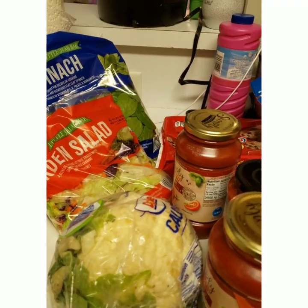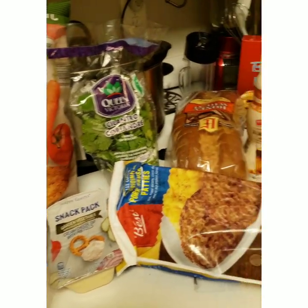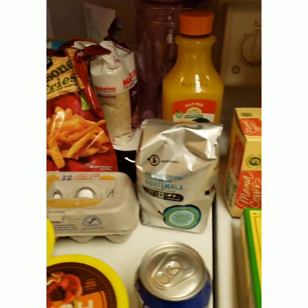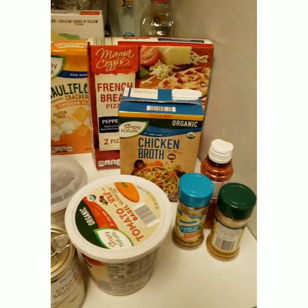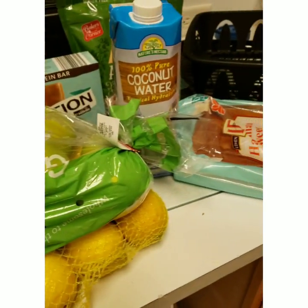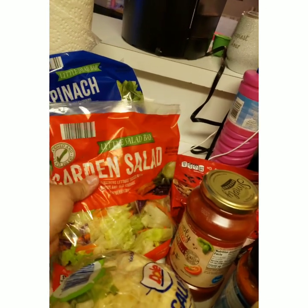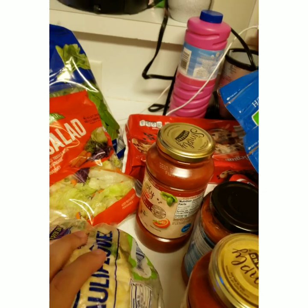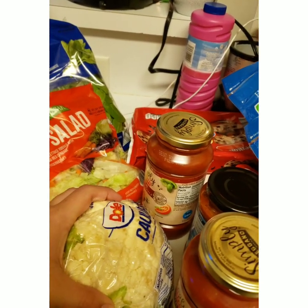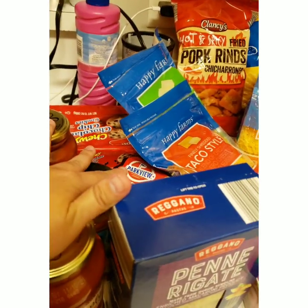Let's get started. I'm just gonna give you guys a quick overview - looks super cluttered, I know, but I literally got so much stuff at such a good price. I got some salads, some spinach - I'm trying to eat a little bit healthier. I got a head of cauliflower because I'm gonna be making keto mac and cheese, which I'm excited for.